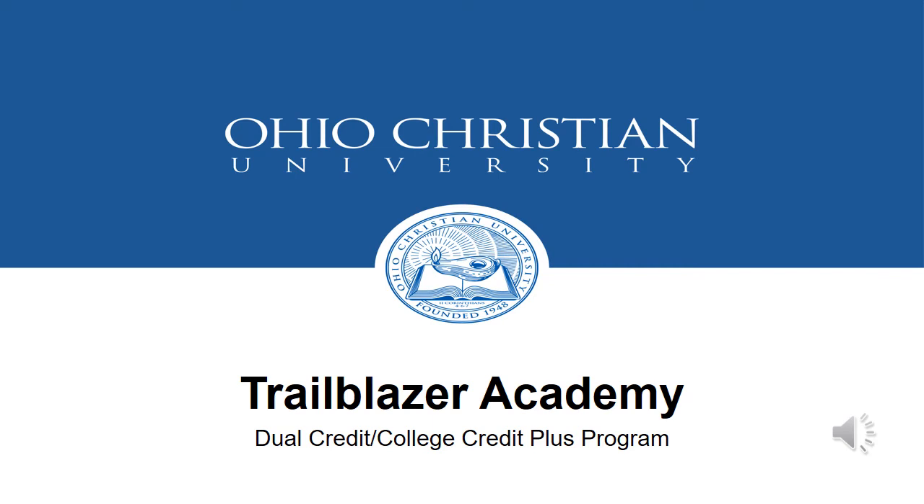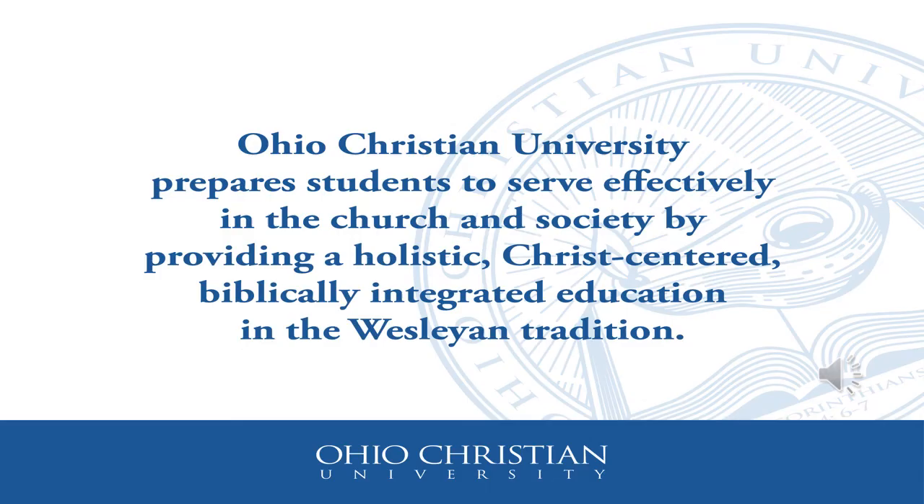As mentioned throughout this presentation, we have a partnership with Ohio Christian University and their Trailblazer Academy Dual Credit College Credit Plus program. We have been with them for many years and we feel very strongly about having that Christian and biblical worldview integrated into these CCP classes. This is Ohio Christian University's mission and vision statement — they want to help prepare students to serve effectively in the church, providing a holistic, Christ-centered, and biblically integrated education. They have the same ethics and core values that we at FCA do, so we feel this partnership is a very important one to help our students.